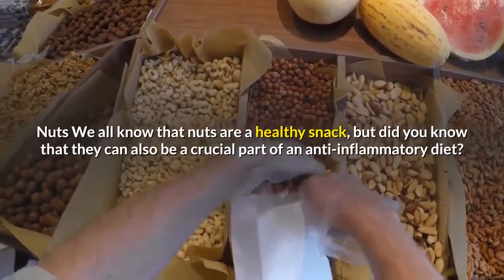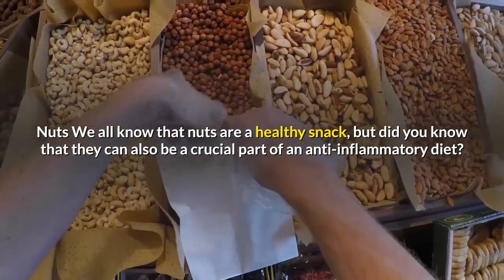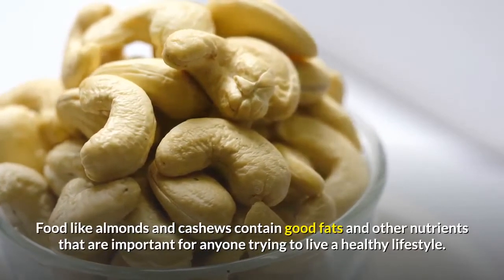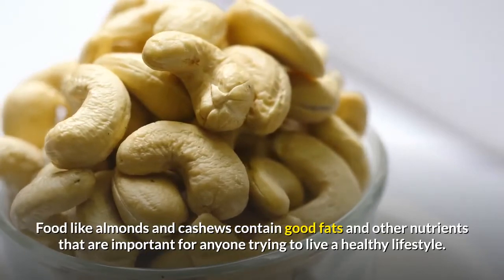Nuts: we all know that nuts are a healthy snack, but did you know that they can also be a crucial part of an anti-inflammatory diet? Foods like almonds and cashews contain good fats and other nutrients that are important for anyone trying to live a healthy lifestyle.